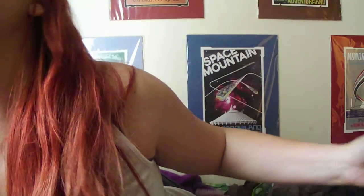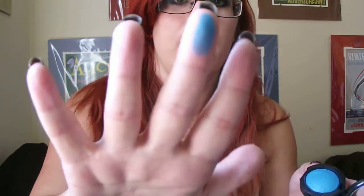My favorite eye product for March would have to be something else I bought from Hot Topic, which is this blue eyeshadow. It doesn't have a color name — it's just a really bright, intense blue. Maybe you guys might be able to see the color better if I open the window. It's a really bright, intense blue and I just love it so much. It's so pigmented. I just love it so, so very much.